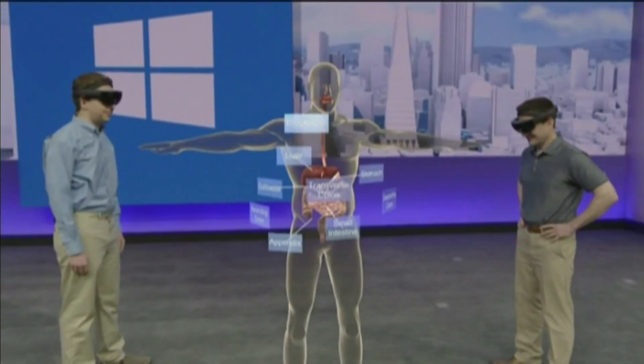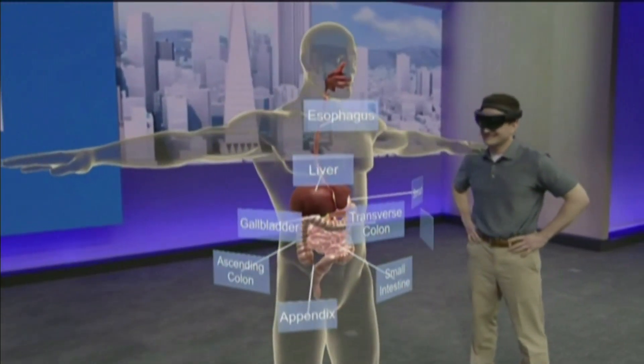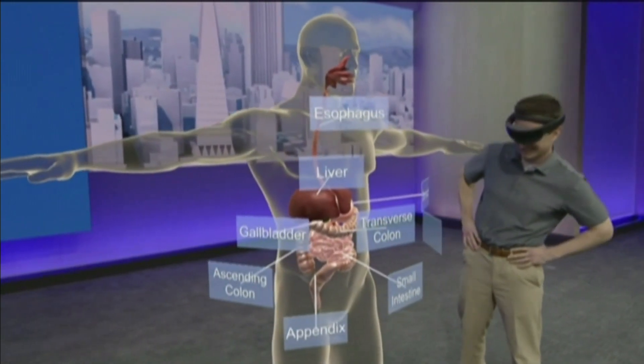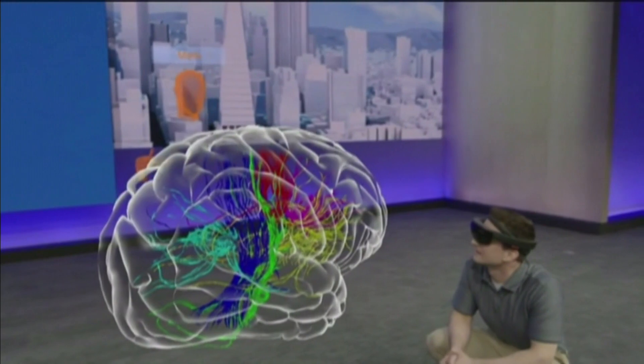New technology is allowing us to approach learning in completely new ways. One of the advancements you'll see is mixed reality in the classroom. It promises to help students dive deeper into every subject in a more engaging and immersive way. With more on how this technology works and how it's going to change our learning, Dwayne Matthews is joining us.